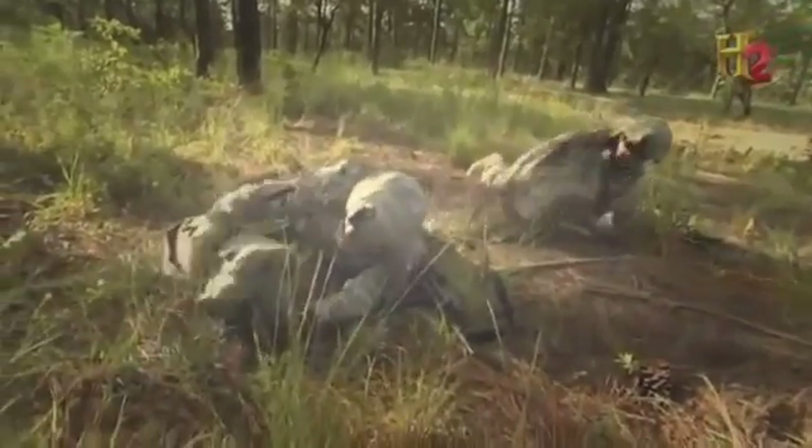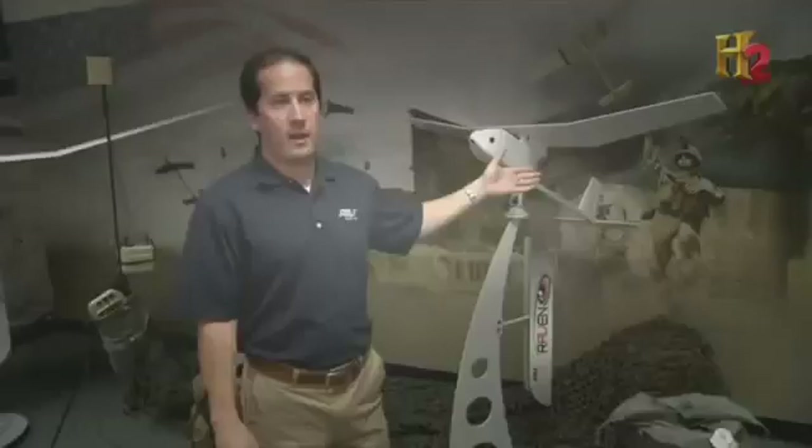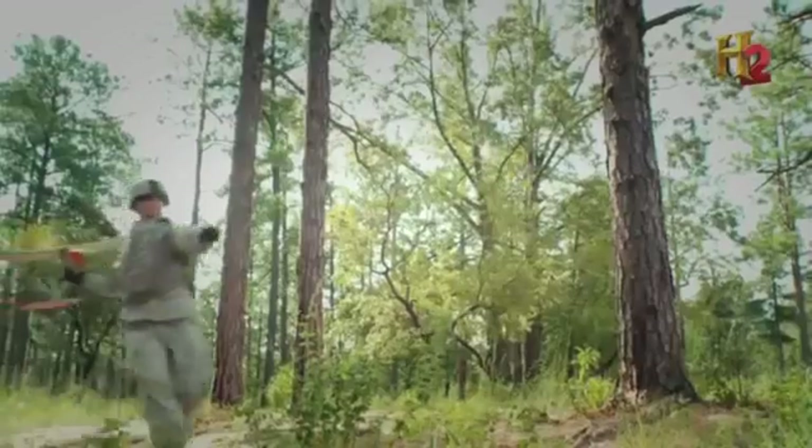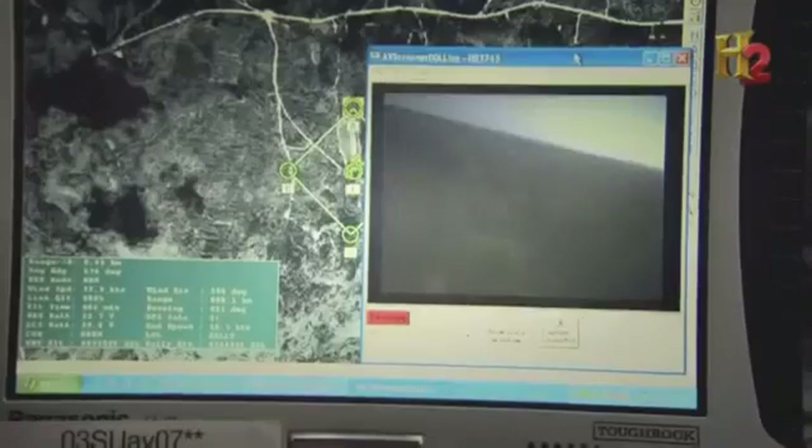When troops need a smaller, even more mobile UAV, they can turn to the Raven — the most prolific unmanned aircraft in the world today, with more than 15,000 shipped to customers all over the world. The Raven is more concealable than the PUMA, but can only stay airborne for 90 minutes.